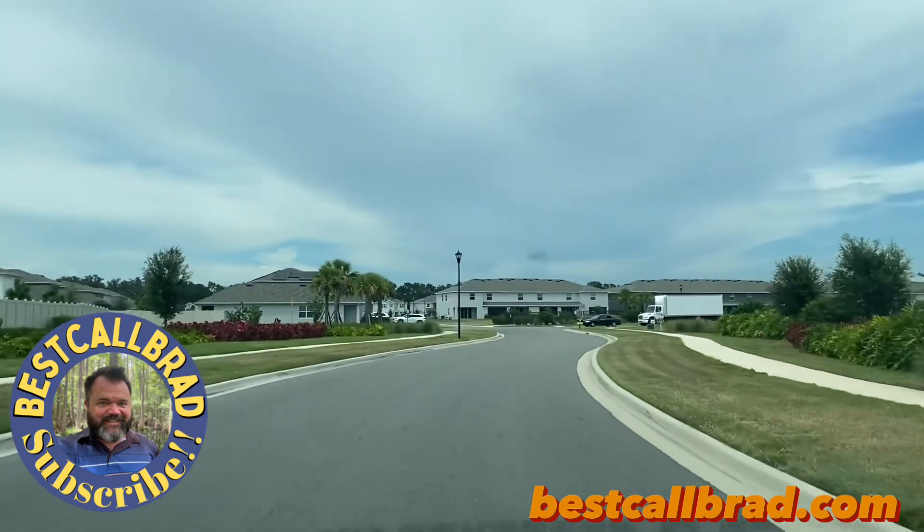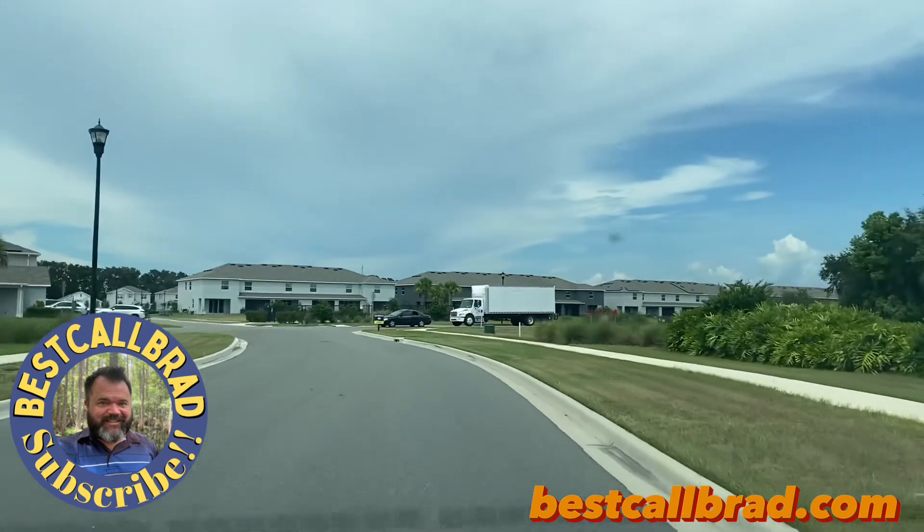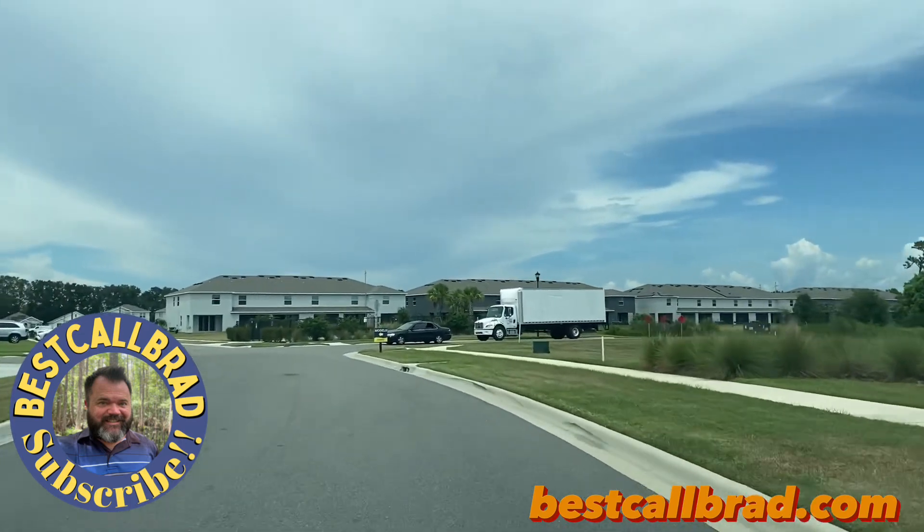You can check my other video — my last one — for model tours of some DR Horton homes.